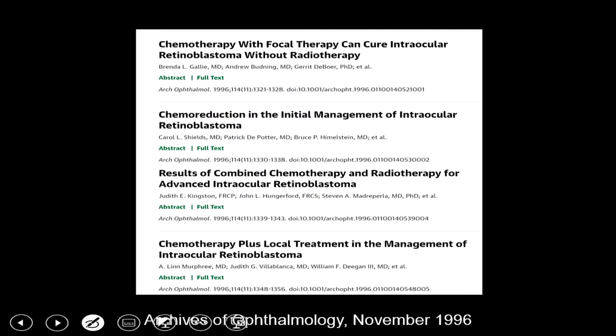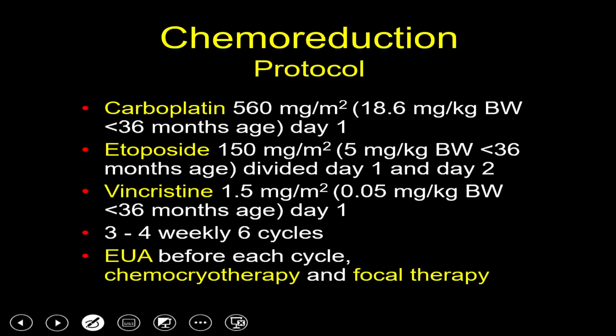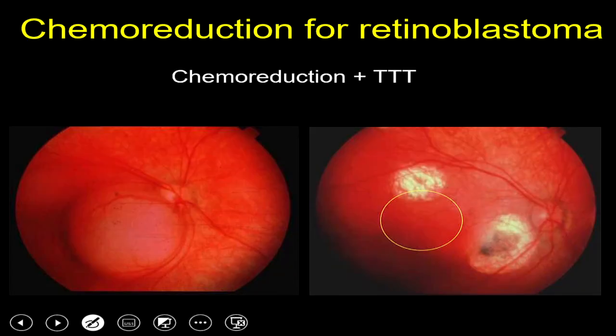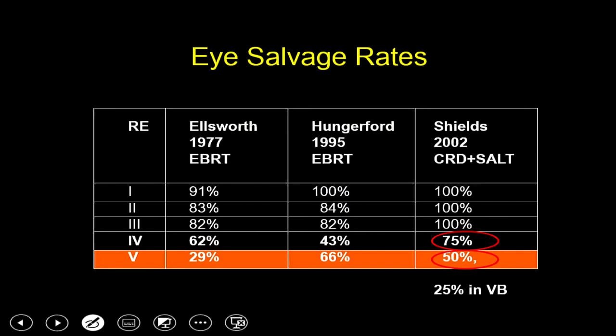Chemoreduction was the paradigm change in the management of retinoblastoma. In 1996, four articles in Archives of Ophthalmology changed the way we practice retinoblastoma, with excellent success using three drugs: carboplatin, etoposide, and vincristine. Chemoreduction works by causing the large tumour to become a small scar, maximizing visual potential. The tumour regresses towards its source of blood supply — the supratemporal arcade — freeing the fovea and macula early in treatment, and also resolves subretinal fluid early, all maximizing visual acuity.